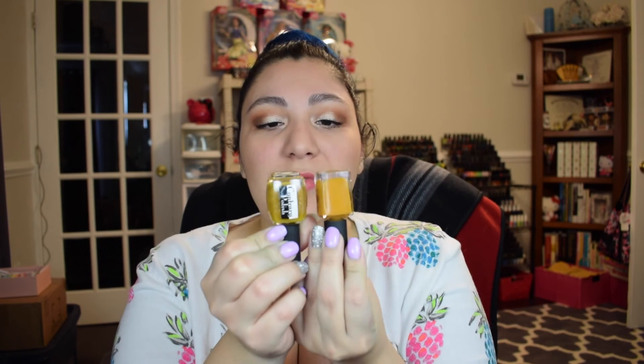The next one is also from Contrary Polish and it's a very similar tone — kind of like a dirty or deepened mustardy color, but this one is jam-packed with holographic gold micro glitter. Absolutely beautiful, fully opaque in just two coats. And this one is called Zanna — Z-A-N-N-A — a beautiful polish from Contrary Polish.